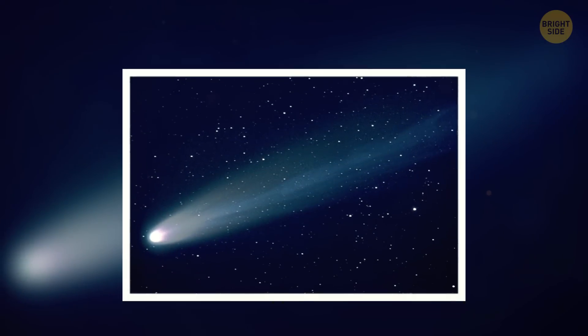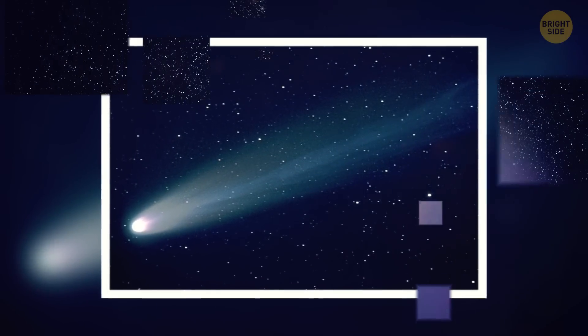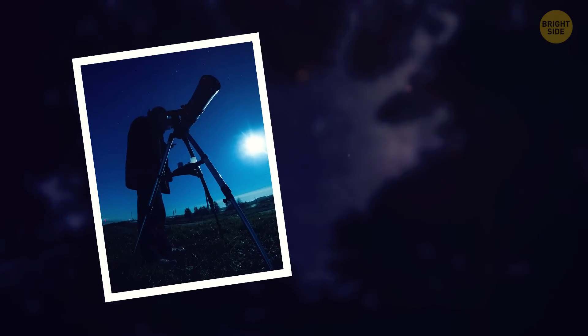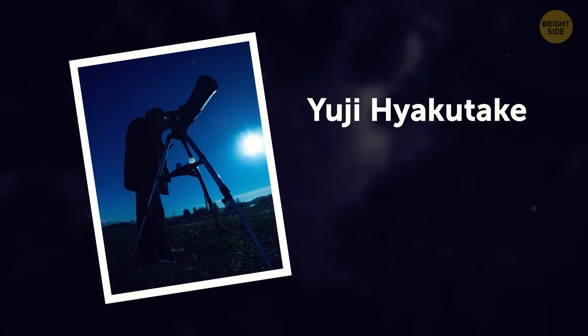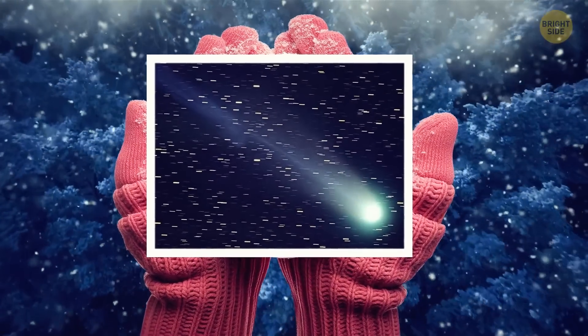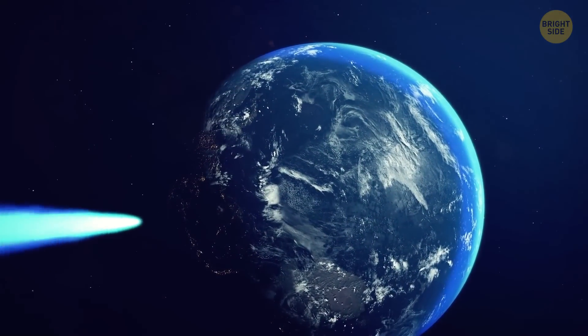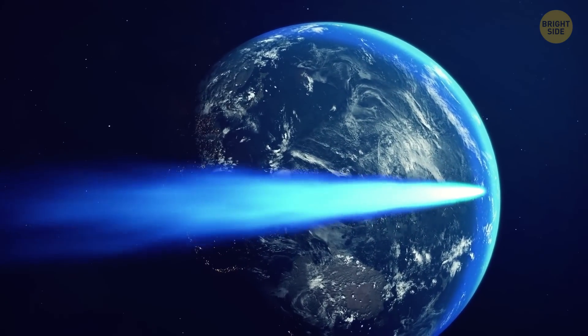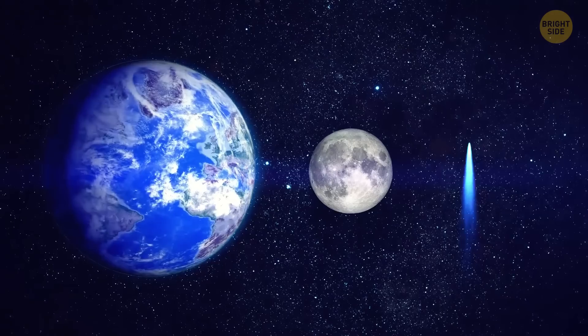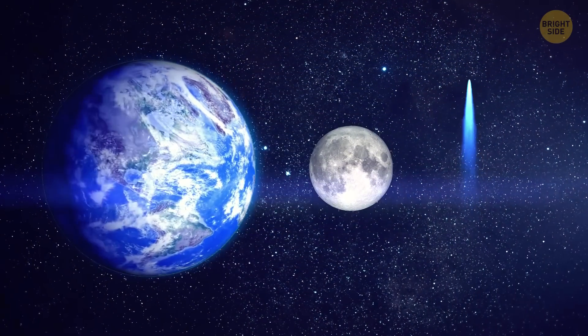You might have heard of the Great Comet of 1996 — that's what we call Comet Hayakutake, named after the astronomer who discovered it, Yuji Hayakutake. In a beautiful coincidence, it was discovered on New Year's Eve. On March 25, 1996, this thing passed by incredibly close to Earth, only about 0.1 astronomical units away, a bit farther than the Moon.